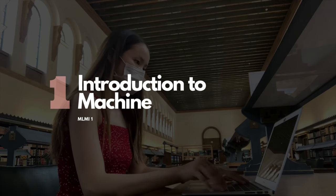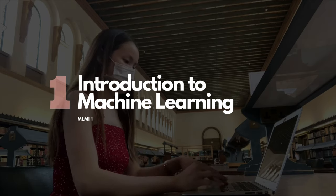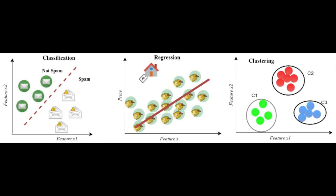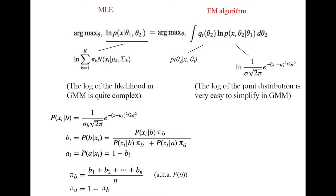The first core module is Introduction to Machine Learning. It's an exam-based course covering basic machine learning concepts like classification, regression, model fitting, parameter estimation like maximum likelihood, the EM algorithm, and so on.